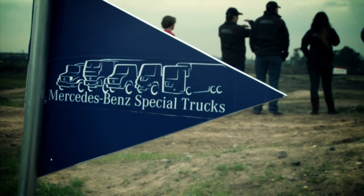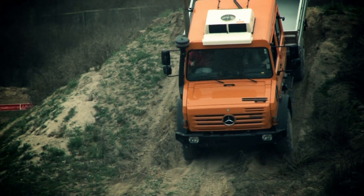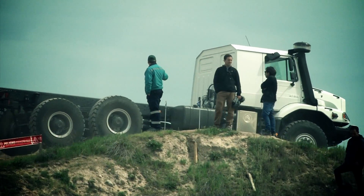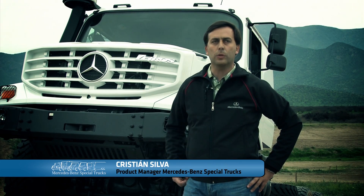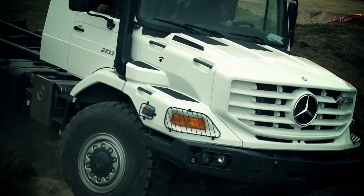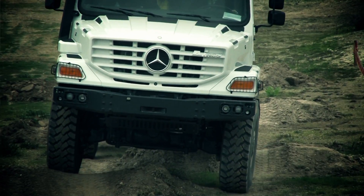Welcome. We are in the Motor Laguna Carén with our new Mercedes-Benz Special Trucks. Today we have three special vehicles. The truck that you see on my back is a Cetro 2733, 6x6, designed especially to reach inaccessible places.